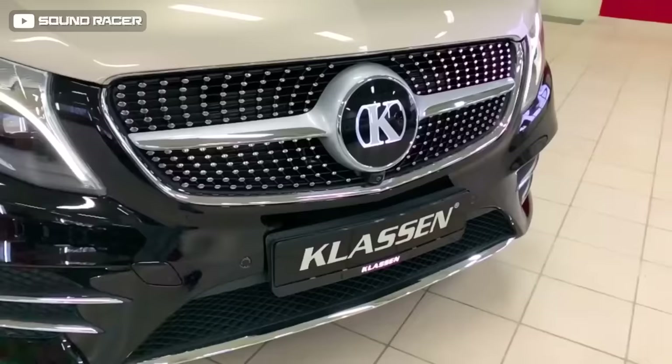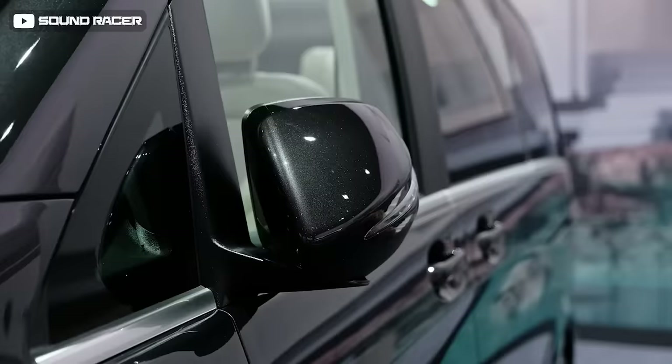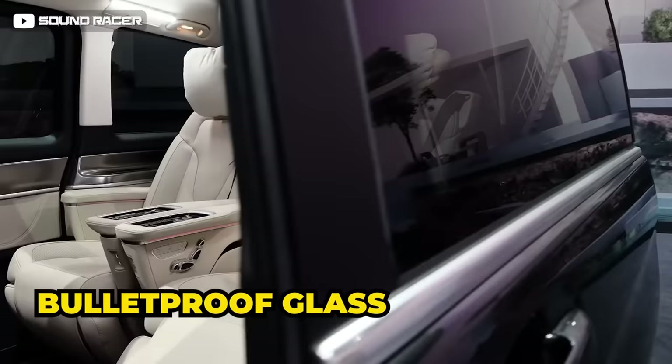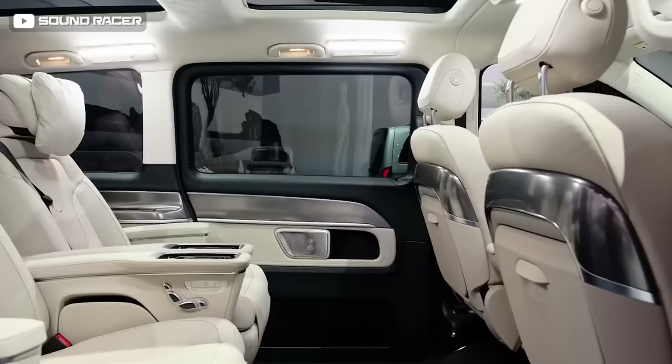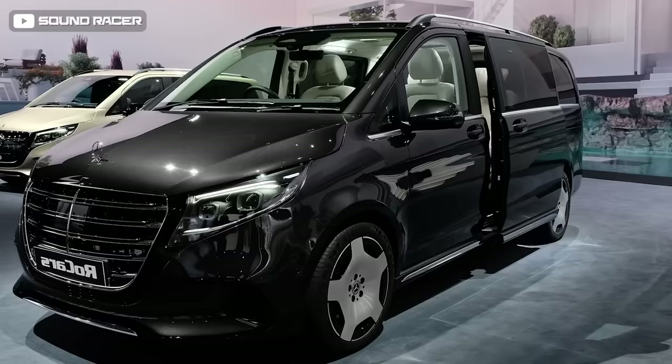German aftermarket supplier Klassen transforms premium vehicles into luxury stretch limousines catering only to high-level clients. Equipped with OEM-sized bulletproof glass, new sliding door mechanisms that support the extra weight of ballistic glass, and innovative lightweight armor, it protects to the SEN BR6/VR8 armoring level, capable of withstanding the explosion of two hand grenades.